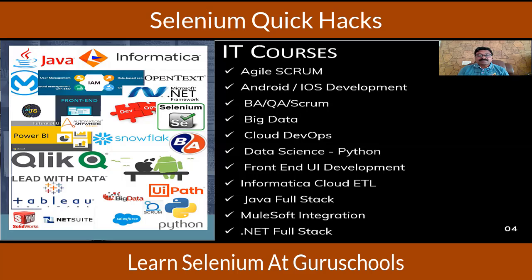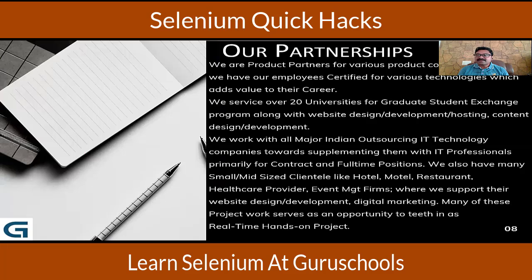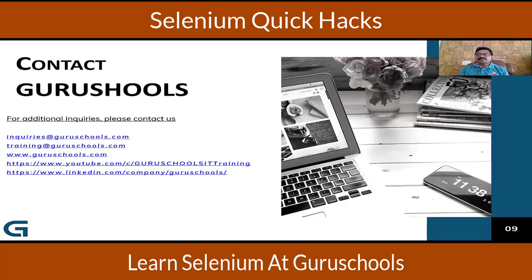What are the value additions? Apart from this, we have many offerings including Java full stack and everything. But we will be focusing this track on Selenium Java QA alone. For more information, you can contact enquiries at guruschools.com or training at guruschools.com. The official website is guruschools.com.